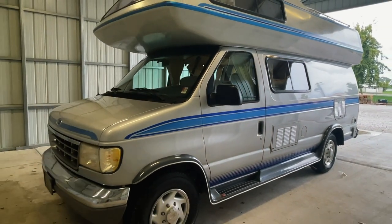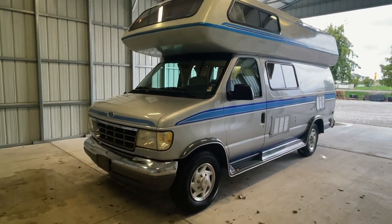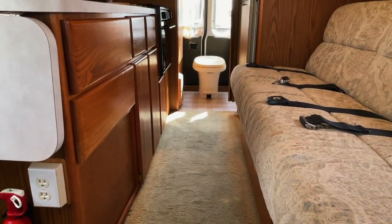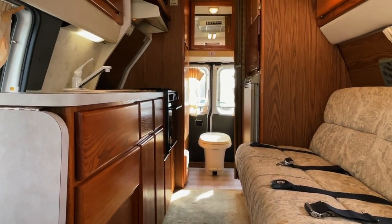For sale today we have a 1996 Airstream B190 with only 9,916 actual miles. Here we are inside of this 1996 Airstream B190.